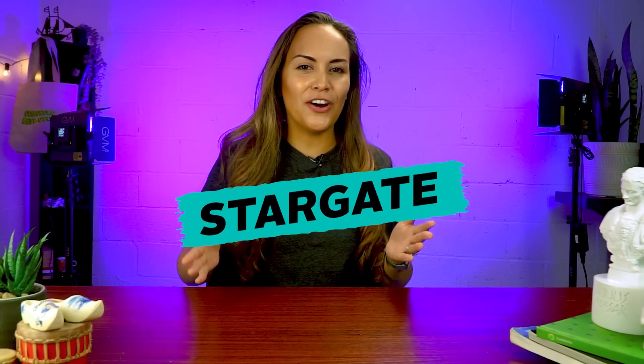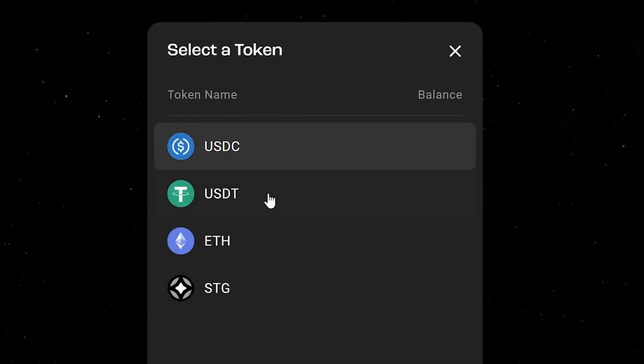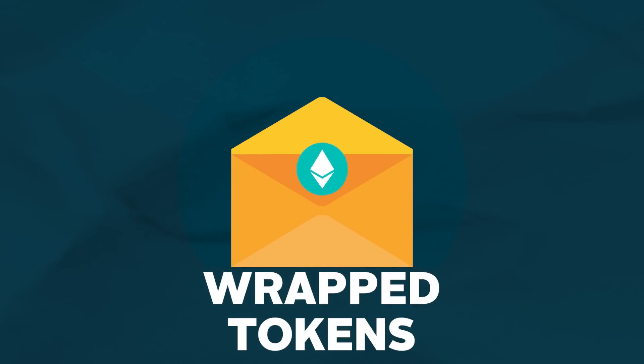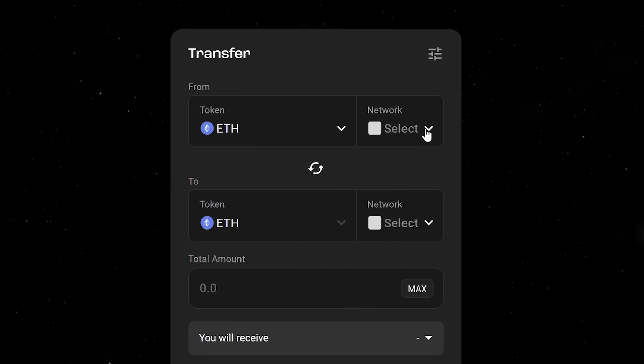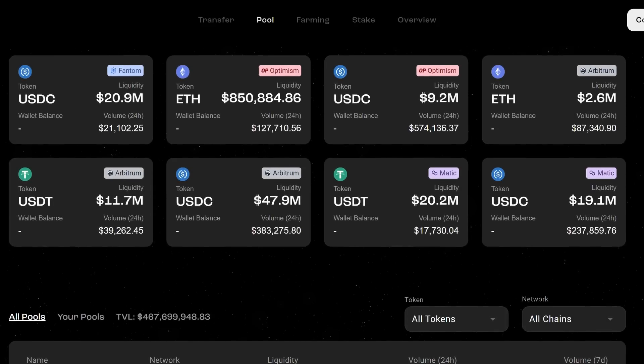Next up on the list is Stargate, a fully composable cross-chain bridge protocol that enables native asset transfers between different blockchain networks. Stargate tries to solve the issue with traditional bridges that are unable to send native assets from one chain to another and instead rely on wrapped tokens to complete the bridging process. Stargate is designed to let users send native tokens directly to non-native chains through unified liquidity pools shared between chains, and is one of the biggest projects on Arbitrum despite being only a couple of months old.